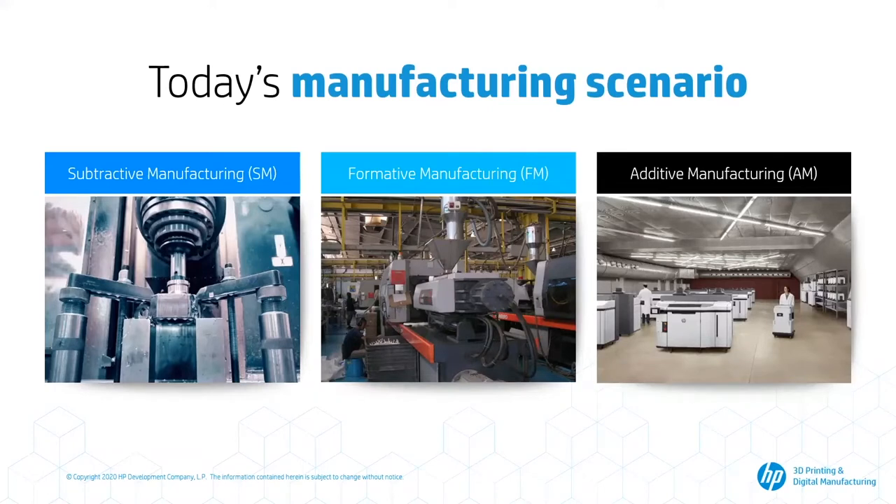As you can see in the slides, there are basically three huge families in which every manufacturing technology is included. The first one is subtractive manufacturing, where the material gets removed — it gets subtracted. In this family, we find technologies such as CNC machining. Then there is formative manufacturing, where technologies like injection molding and extrusion can be found.